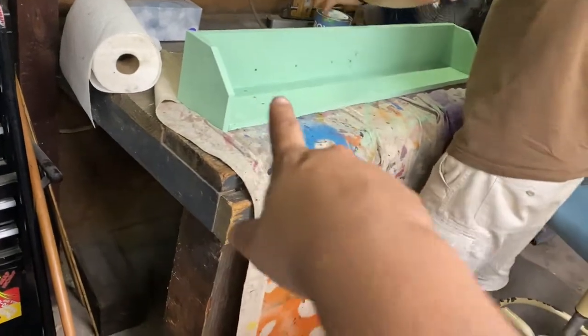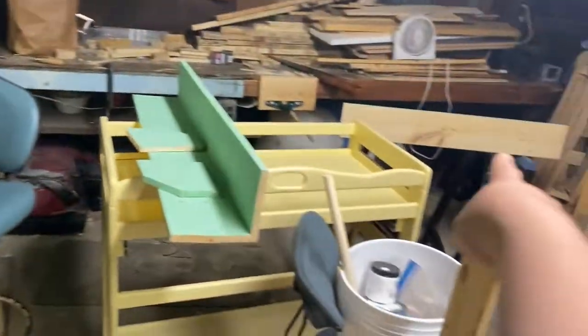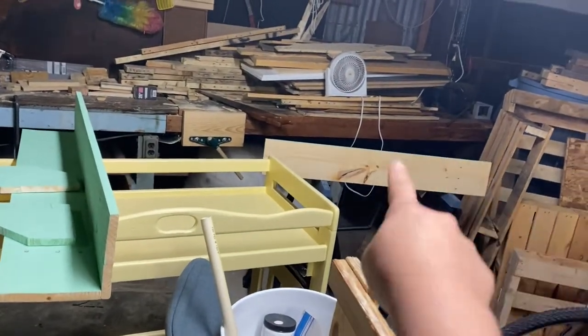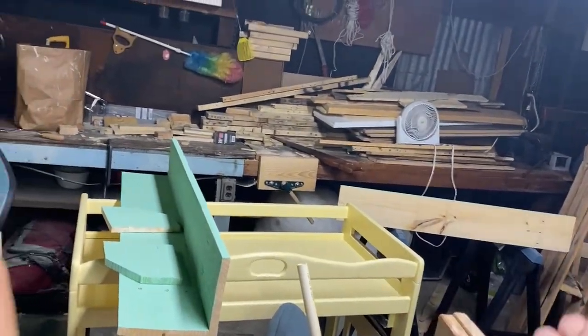We only got a tiny bit of pink paint because we're not going to need much of it at all. We have two of the shelves here and the third one is right there just not facing us. He is getting ready to put a second coat of paint on these, and I am getting ready to go to bed.